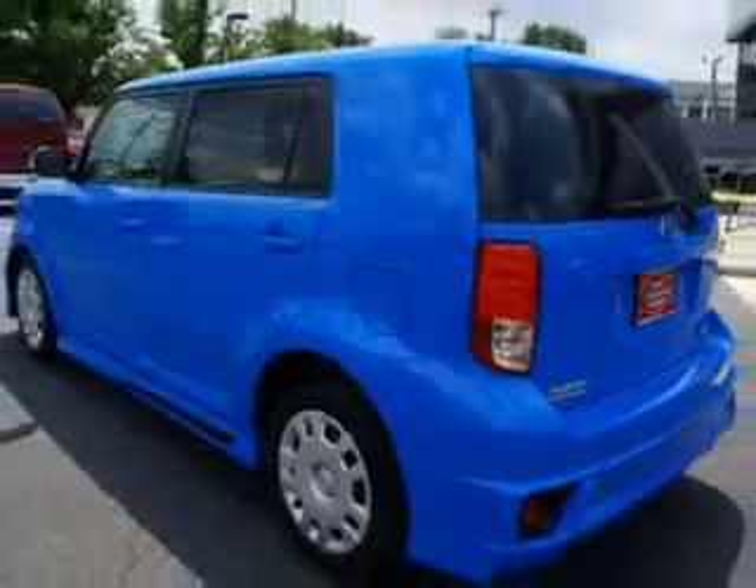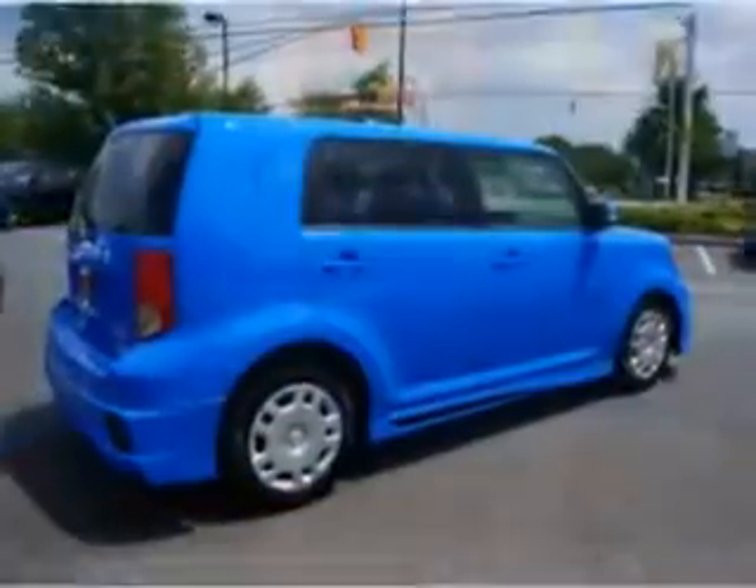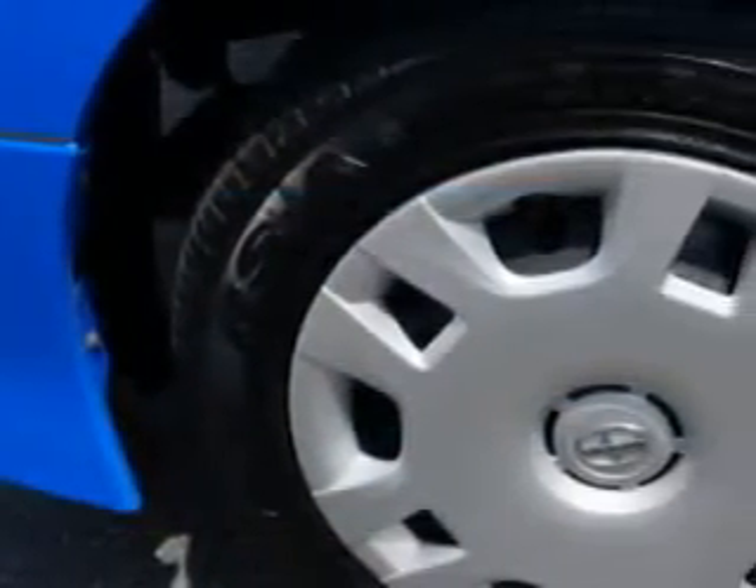Enjoy an impressive 28 miles to the gallon on this great car with features like side air bag system, anti-lock braking system, intermittent wipers, 3-point rear seat belts, and outside temperature gauge.